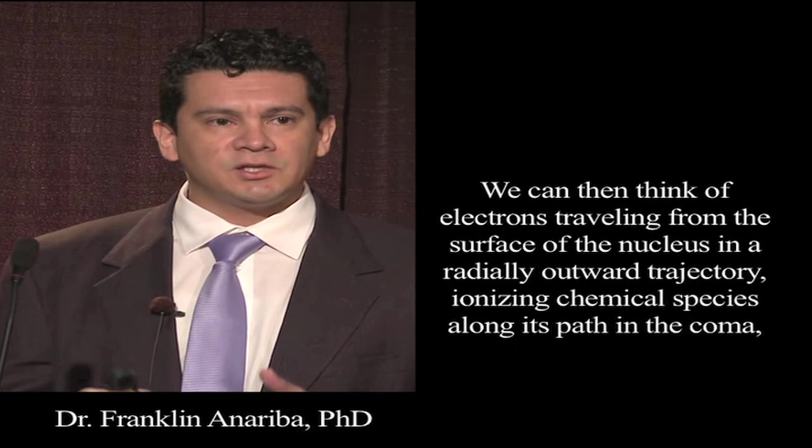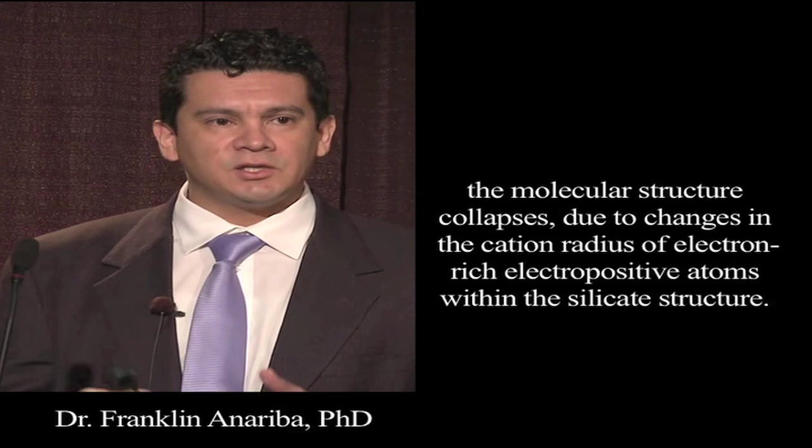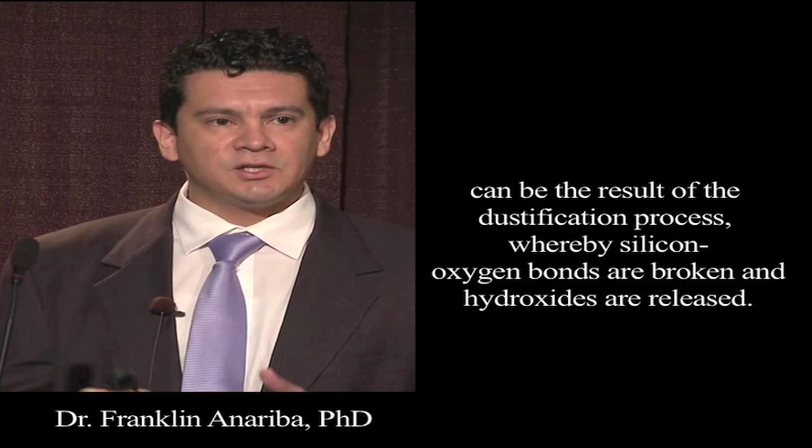We can then think of electrons traveling from the surface of the nucleus in a radially outward trajectory, ionizing chemical species along their path in the coma, providing the basis for ensuing electrochemical processes. Once electrons are stripped away from the minerals due to a voltage differential, the molecular structure collapses due to changes in the balance of the electron-rich sites relative to positive atoms within the silicate structure. This dustification process gives rise to a series of silicate species in the form of dust particles. These silicate surfaces can be areas where chemical reactions occur. By extension, the source of atomic oxygen in molecular hydroxides, as well as many other species, is the result of the dustification process, whereby silicate oxygen bonds are broken and hydroxides are released.